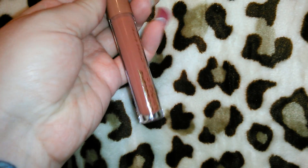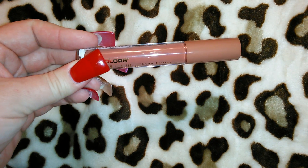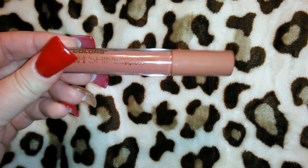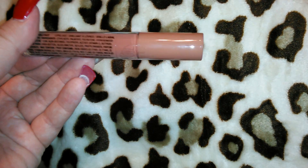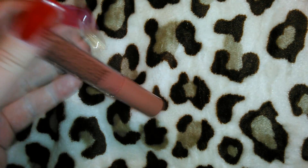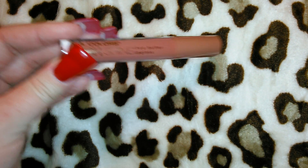I got this LA Colors high shine shea butter lip gloss for two dollars — I thought the color was gorgeous. I'm not too sure about the color payoff but it looks like a really nice lip shine. They had many colors: red, clear, pinks. This was my favorite. I don't see a name or color label on it — I don't know why some cheaper brands don't put color names on things.